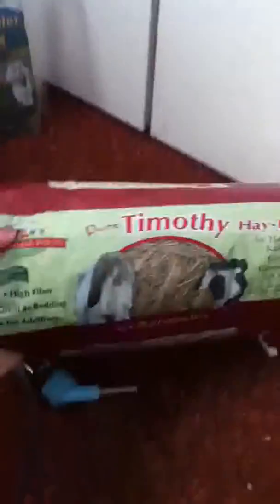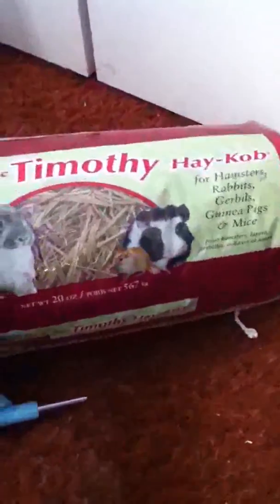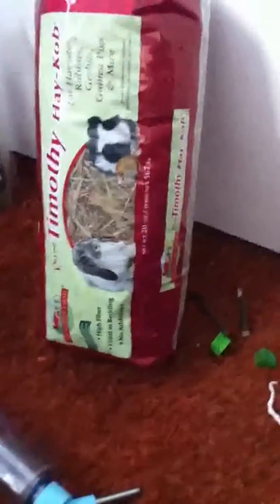Another important thing is Timothy Hay. It doesn't really matter what kind you get, as long as it's Timothy Hay. They should always have access to this — it helps for a good digestive system and it keeps their poop okay.